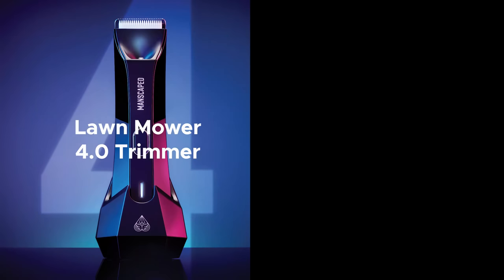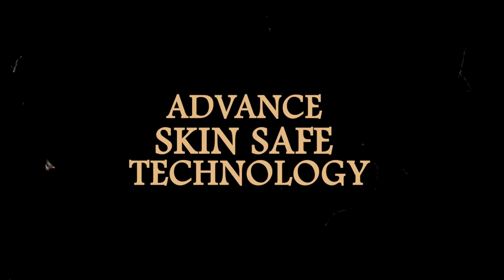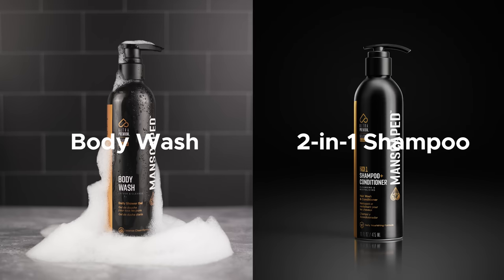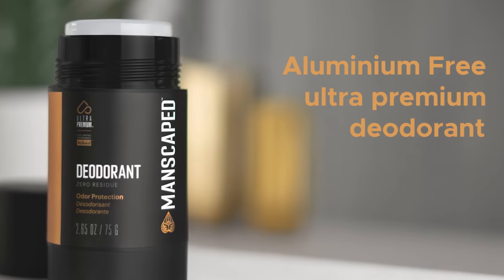The Lawn Mower 4.0 Body Trimmer and Weed Whacker Nose and Ear Hair Trimmer feature advanced skin-safe technology to protect your delicate parts and holes. Both are waterproof so you can shave with less mess. Upgrade your shower routine with Ultra Premium Body Wash and 2-in-1 Shampoo and Conditioner — you'll have your skin and hair feeling hydrated and smelling fresh. Don't forget their Aluminium Free Ultra Premium Deodorant for that cologne quality scent on the go. Use code KICKINIT for 20% off plus free shipping at Manscaped.com.